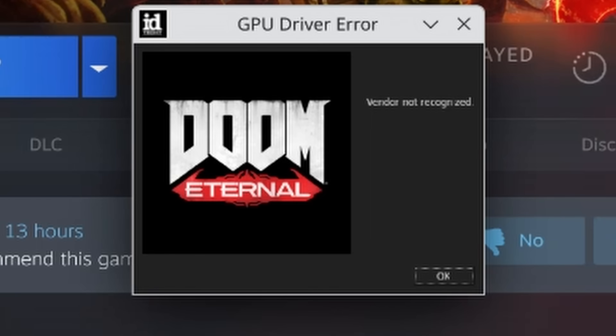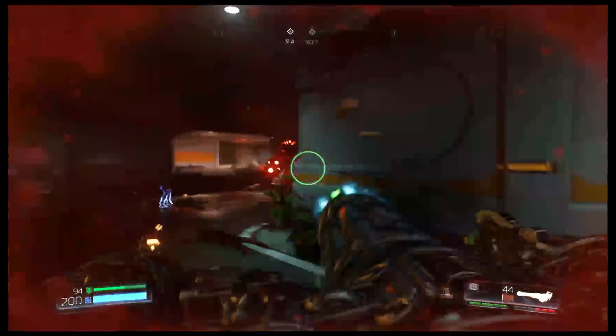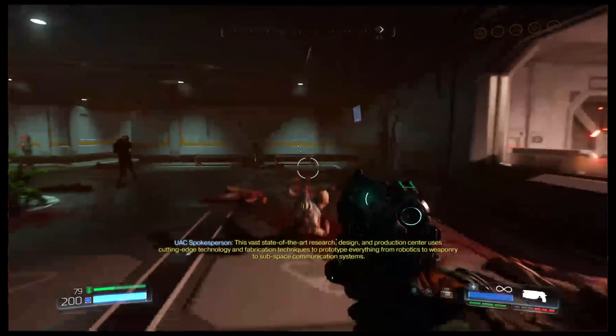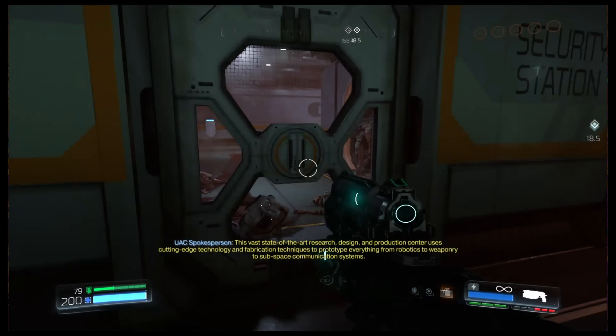Next I tried Doom Eternal, and this would not run — it errored out saying unknown GPU vendor. There might be a way to get around this, but this game can be quite fussy about the GPUs it supports. However, I was able to get Doom 2016 running, and that ran really quite well. The Mango HUD crashed any time you launched Doom, so I couldn't get FPS stats. But in-game at medium settings, 1080p, it was entirely smooth and entirely playable — definitely 40+ FPS. A decent experience, considering we're running this on essentially integrated graphics.